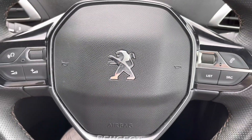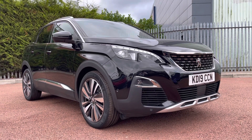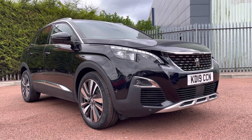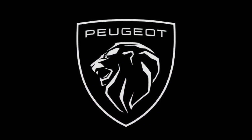So this concludes the tour on the Peugeot 3008 1.2 PureTech GT Line. If you're interested, give us a call at Peugeot Chester on 01244 883079. Thank you so much for watching and we hope to see you soon. Goodbye for now.